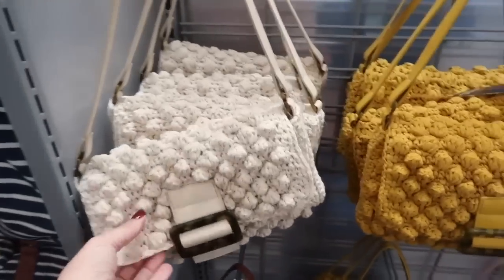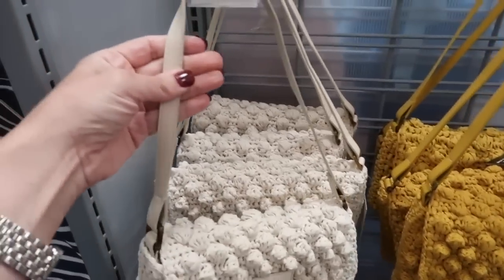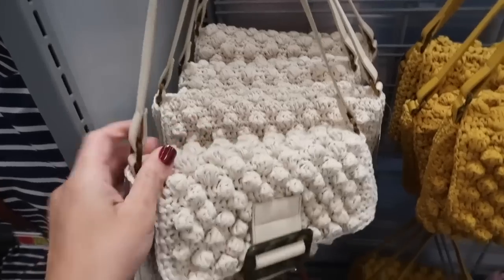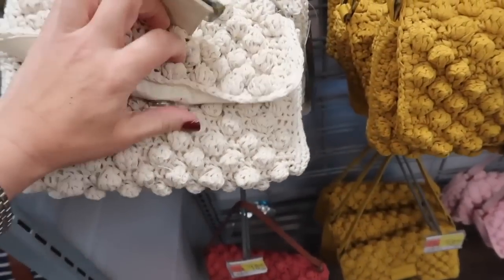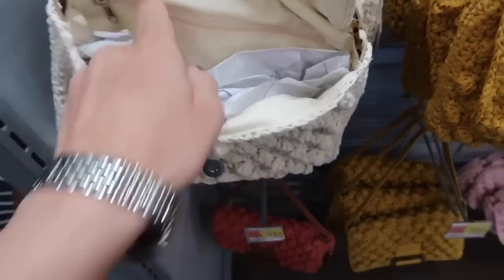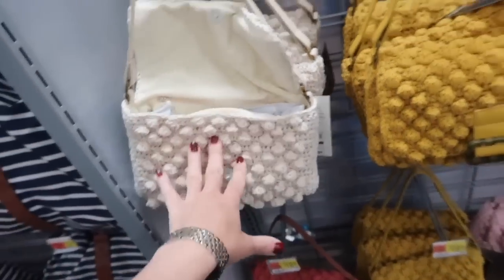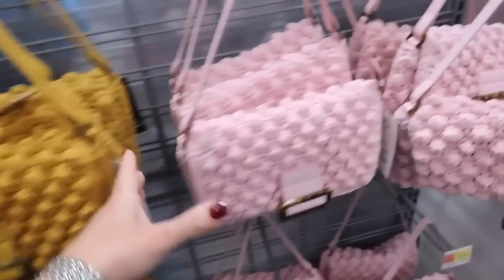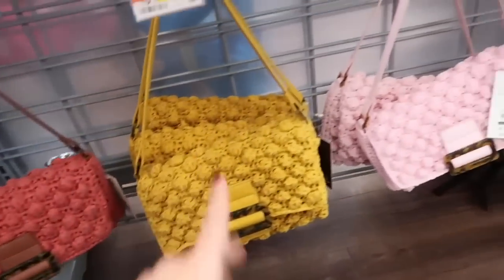Both crocheted bags remind me so much of Fendi. I saw these online and I love them even more in person. It has this faux leather strap, this little tortoise detail, and it is a snap closure with a really nice strong magnetic pull. The inside has a little zipper compartment. It comes in the beige, also the gold, there's the baby pink, and then this coral. Only $18.98.